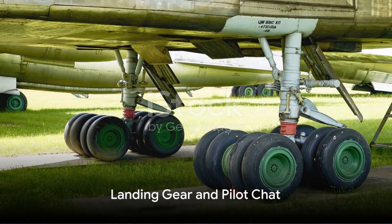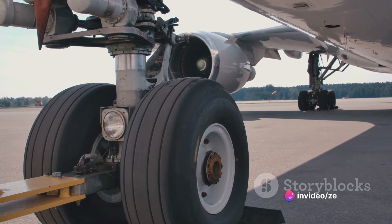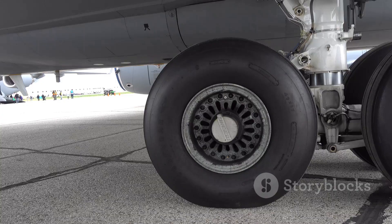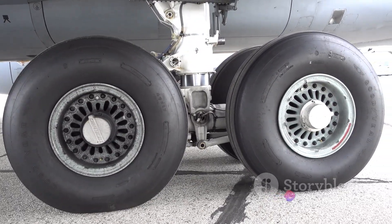What does it take to land this colossal aircraft? Let's dive into the intricacies of the C-5 Super Galaxy's landing gear. The landing gear is a marvel of engineering — it's not just about touching down, but doing so safely and smoothly, even when carrying a staggering load. The C-5 has a total of 28 wheels.